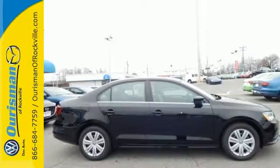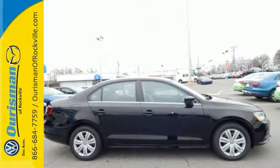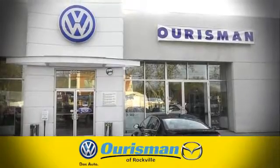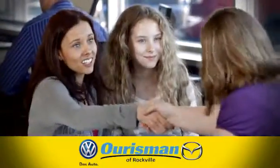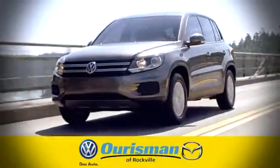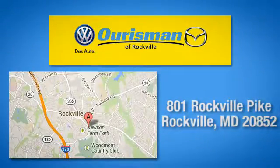Take this Jetta home today and get more from your drive. At Orisman Volkswagen Mazda of Rockville, we care for you long after the sale. Come see us today. We're conveniently located at 801 Rockville Pike in Rockville, Maryland.